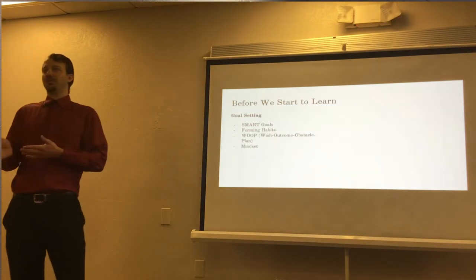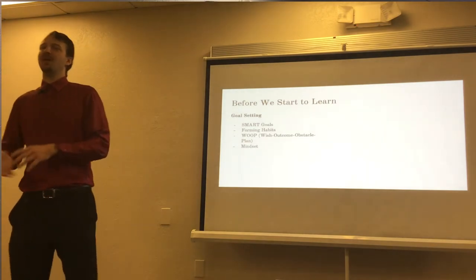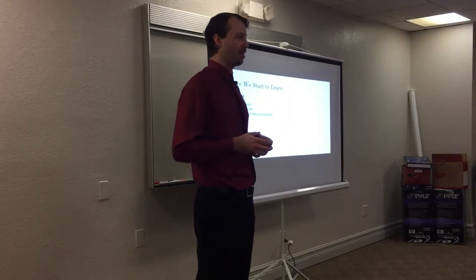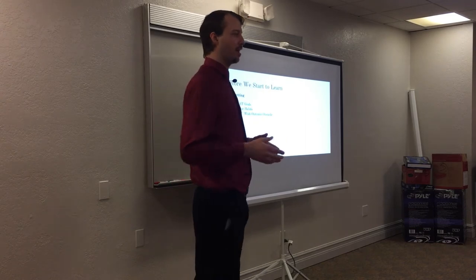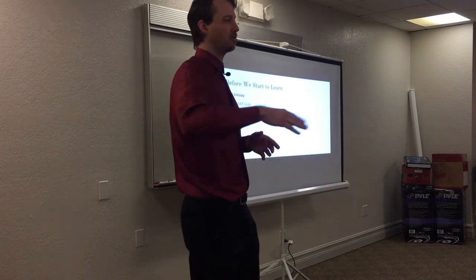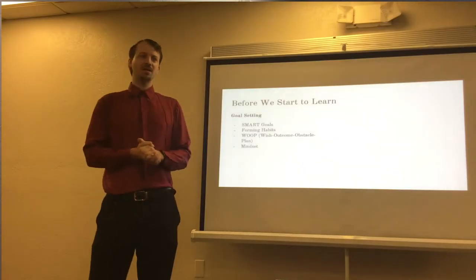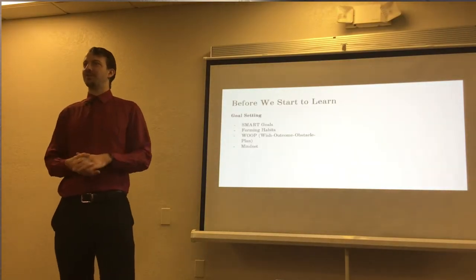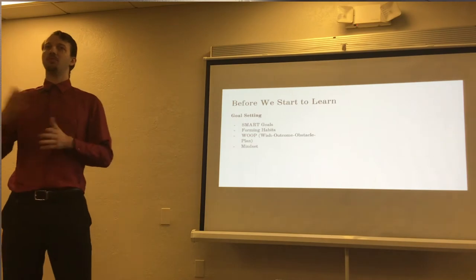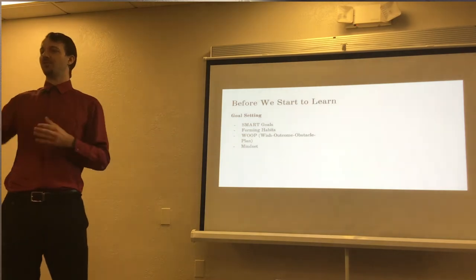A slightly newer topic is called WHOOP, which stands for Wish, Outcome, Obstacle, and Plan. The way I look at this is it's a plan for failure. Not planning for failure is planning for failure. Failures will arise in our studies and in our life, and not being able to think ahead to what those failure points might be and plan ways to circumvent them is just leading us to failure. This was recently used for medical residents in anesthesiology. I think of WHOOP as SMART goals plus a plan for failure.